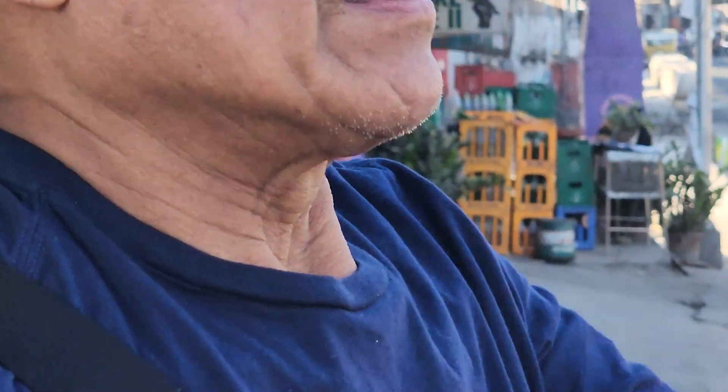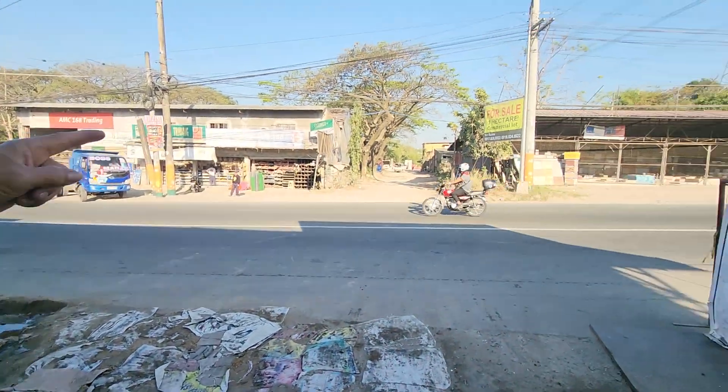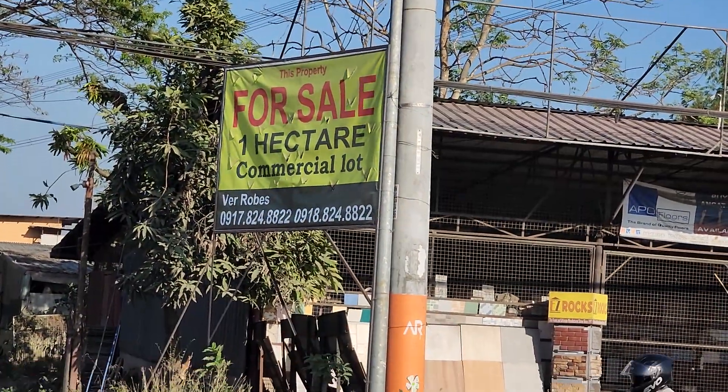What is it? This property is one hectare, for sale — one hectare. Commercial, for business.